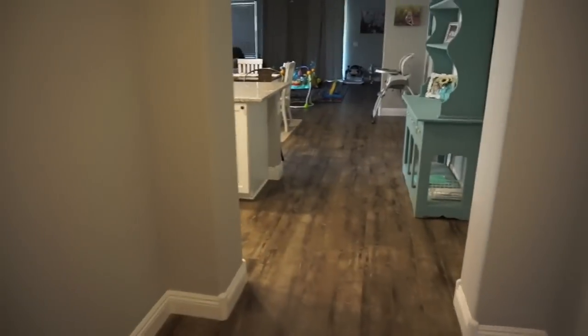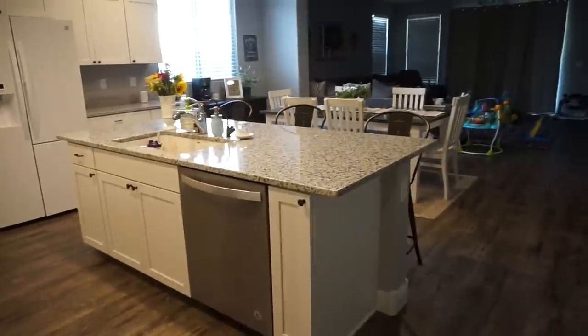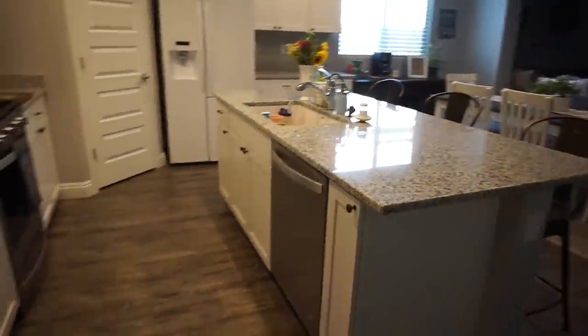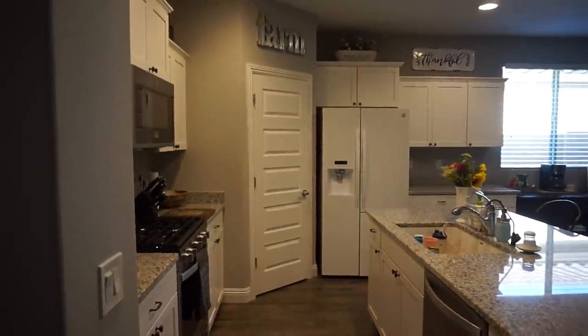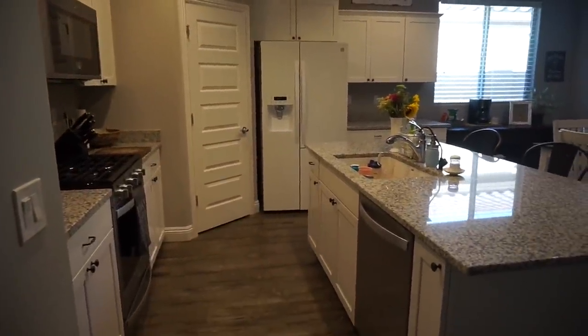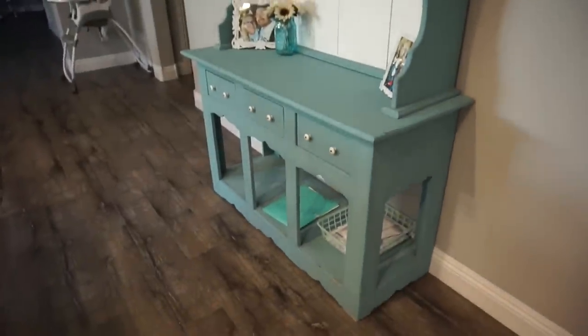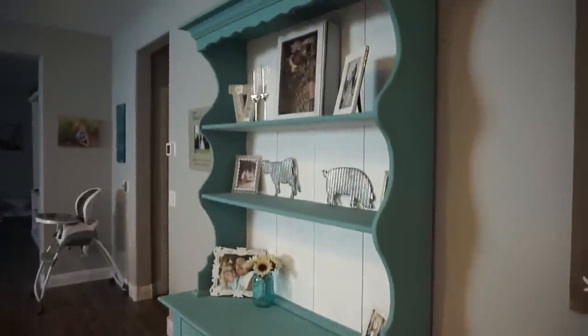As you walk in this way you come into the kitchen. Turning left, this is an overview of the kitchen — I love the white cabinets and the granite countertops. And looking this way we have our little hutch, which you guys have seen in my past house videos.